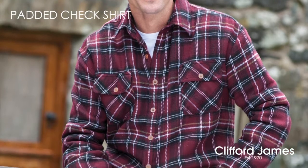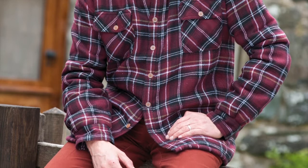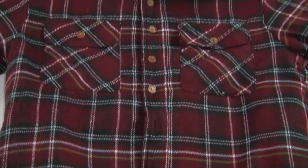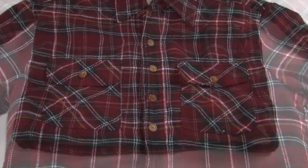This is our Men's Padded Czech Shirt in Red. A practical warm shirt for outdoor wear. Soft to the touch fabric with a fleece lining for extra warmth. A full button front opening and two button cuffs. The shirt has two deep breast pockets with flaps and button closing, and two side pockets.